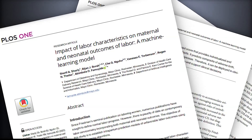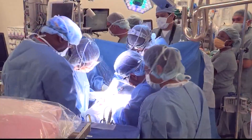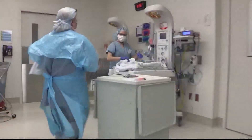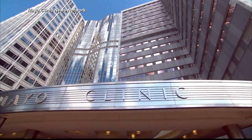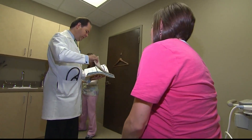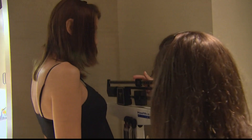A recent study published in the medical journal PLOS One analyzed patterns of changes in women in labor to help determine whether it's safer for both the woman and the baby to have a traditional delivery or if a C-section is needed. Dr. Abimbola Famwide, a Mayo Clinic OB-GYN and senior author of the study, says 700 clinical and obstetric variables were studied in a database of more than 65,000 deliveries.